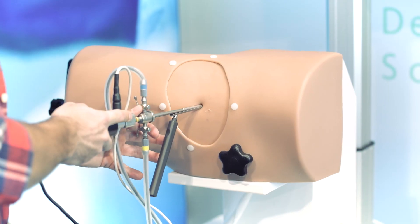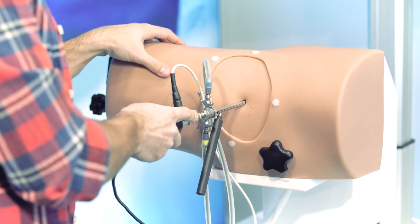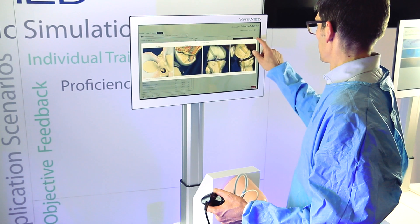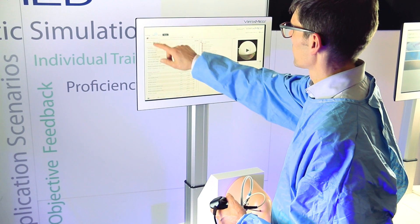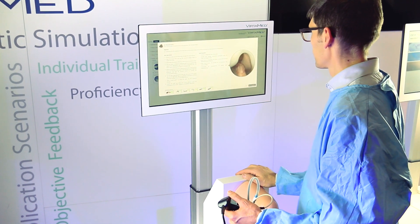We sat together with the expert group and also with people from VirtaMed to think about which is the best combination of all the tasks to have a training method which should be as good as it gets, to bring the residents to a very high level. The improvement was significant for all the residents who performed the training course.